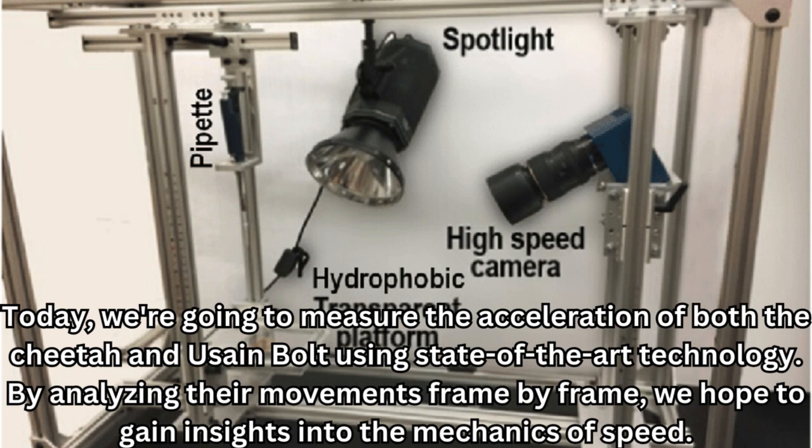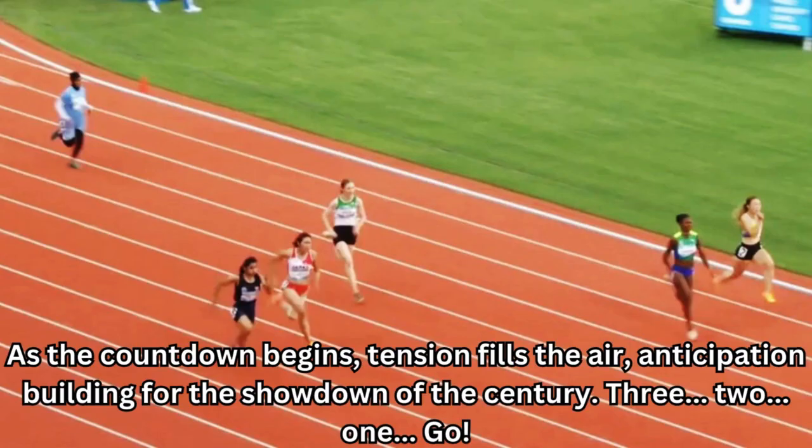Today, we're going to measure the acceleration of both the cheetah and Usain Bolt using state-of-the-art technology. By analyzing their movements frame-by-frame, we hope to gain insights into the mechanics of speed. As the countdown begins, tension fills the air, anticipation building for the showdown of the century.